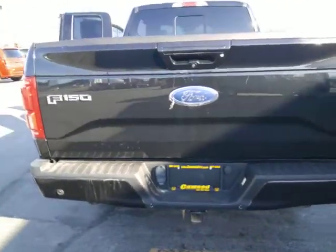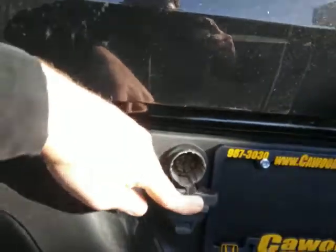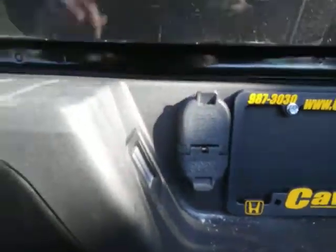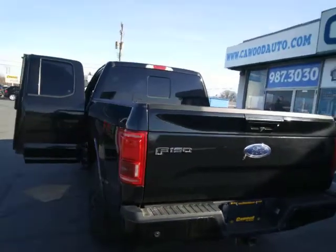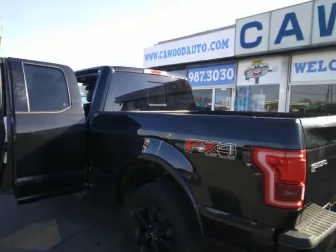It does have the 7-pin and a 4-pin flat, so you're good to go with either trailer setup you might have. It also has backup sensors and new brakes.